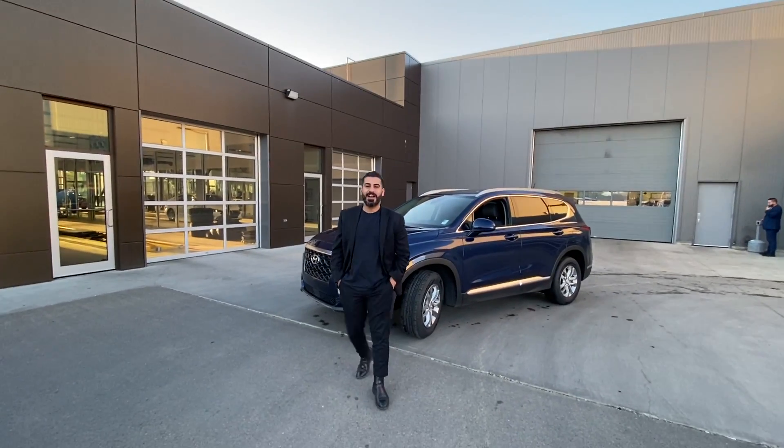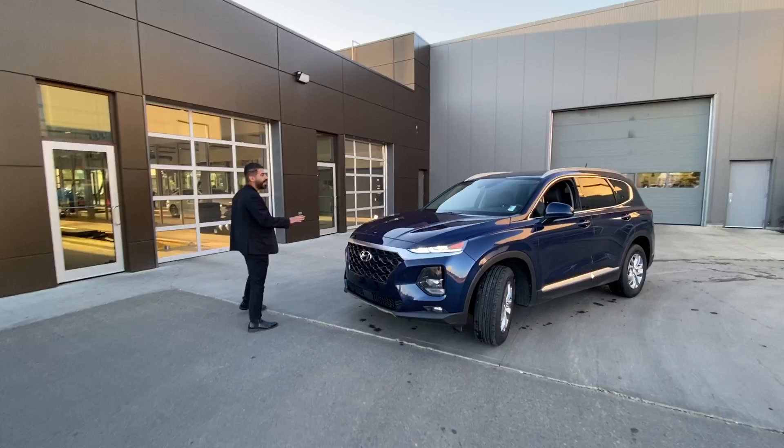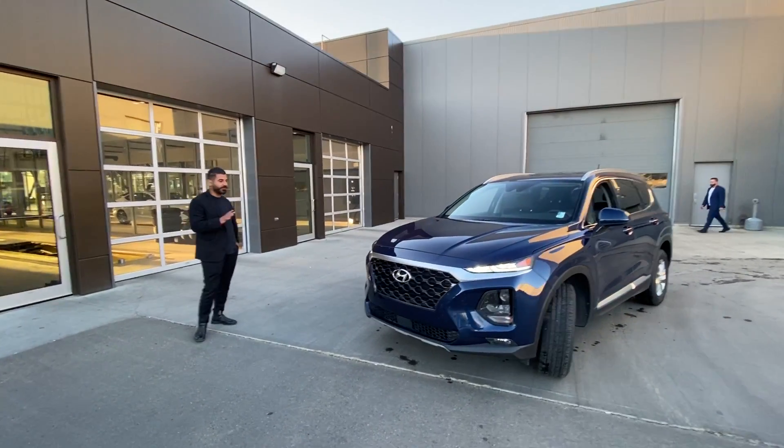Hello Ravinder, Adam here at River City Hyundai. I hope you're having a beautiful day today. Today we have the 2020 Hyundai Santa Fe Essential.